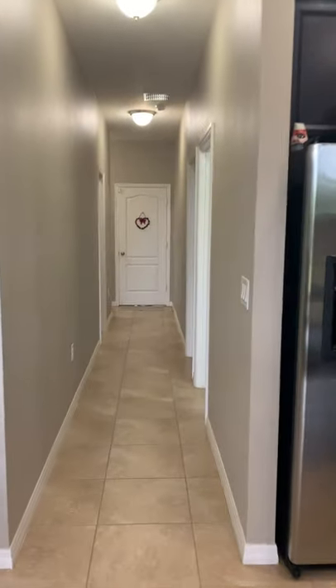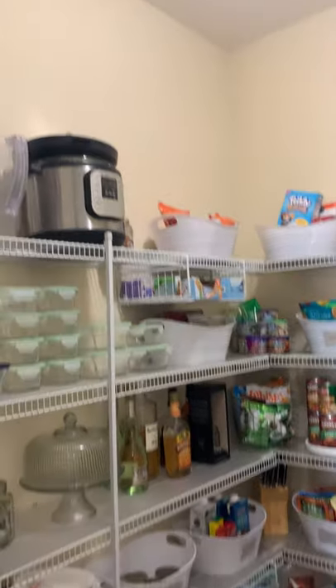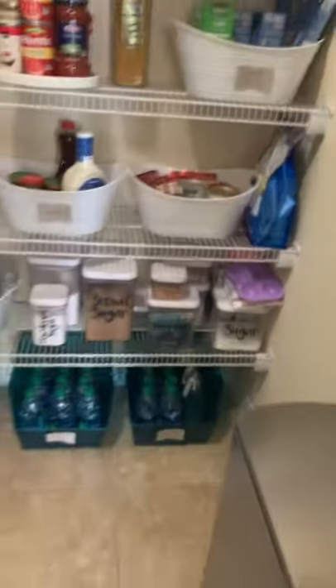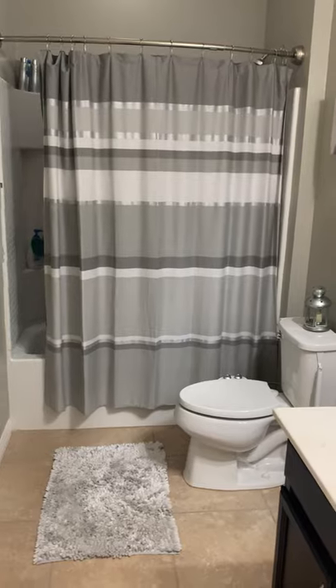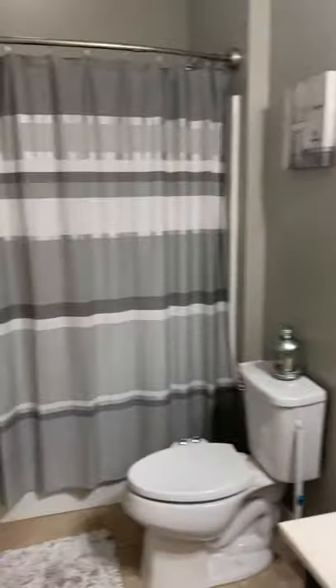Coming back inside, here's the pantry — nice and spacious, good storage space. And then in the hallway there is full bathroom number one. It's a little bit tough to see, but I'll try and get you the best view.